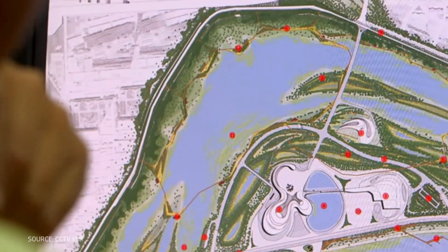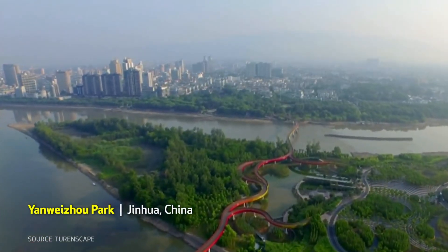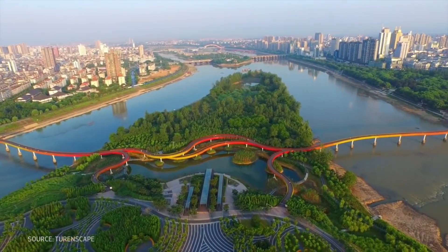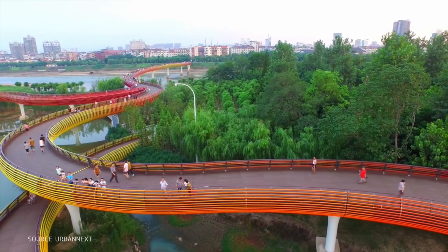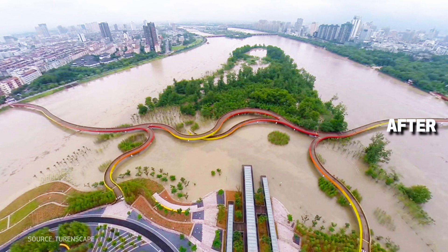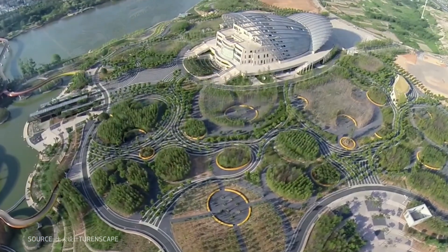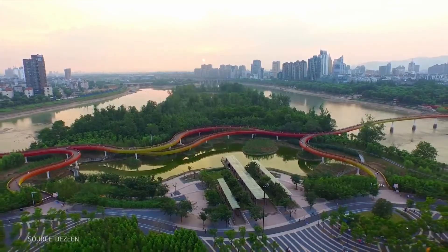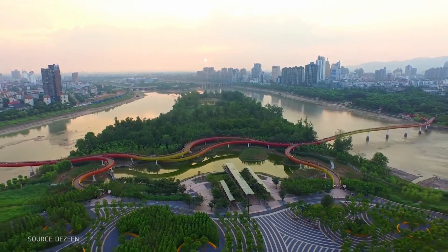A prime example of Yu Kongjian's work is Yan Weizhou Park in Jinhua, Zhejiang Province. Before its redevelopment, the site was an industrial wasteland, and the surrounding urban areas were prone to flooding due to poor water management. Opened in May 2014, the park offers elevated pedestrian bridges and many recreational spaces. Half of the park is designed to act as a floodplain, taking in water during extreme events, while the other half remains dry and is connected to neighbouring areas via bridges. During the monsoon of 2015, Yan Weizhou absorbed a surge of high river water, protecting the greater part of Jinhua from severe flooding. The park now attracts 40,000 visitors daily.